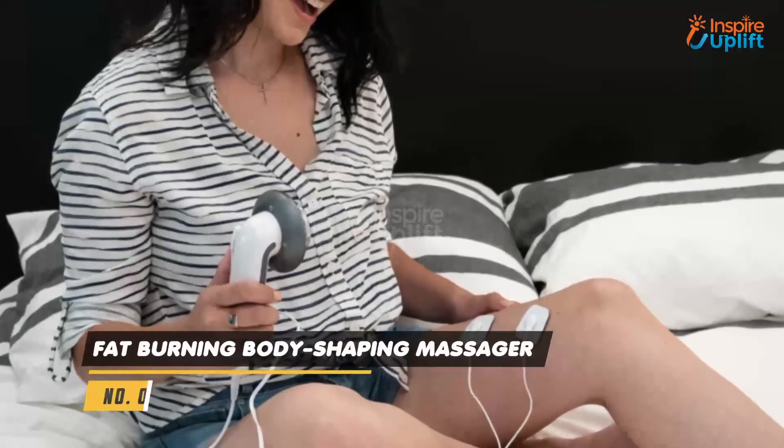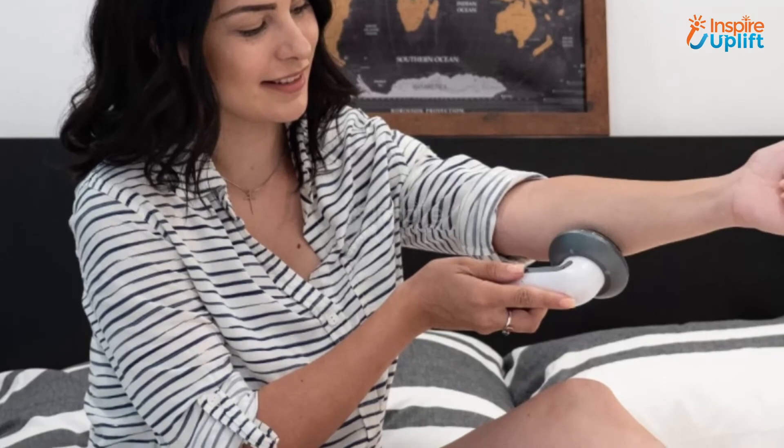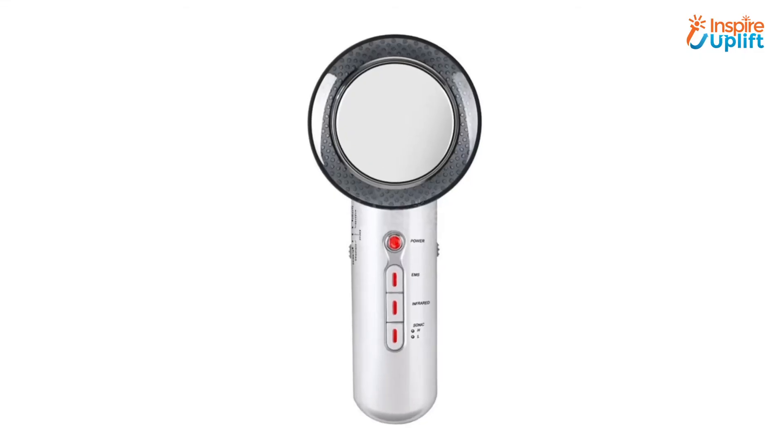At number 5 we have Fat Burning Body Shaping Massager. The latest 3-in-1 technology makes it unique, and the vibration it produces helps restore skin elasticity and lose fat without going through any surgical treatment. It also accelerates the metabolism.